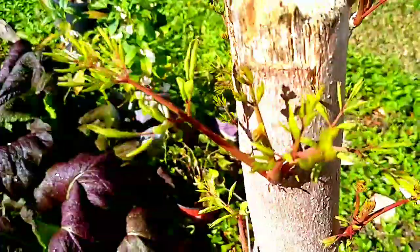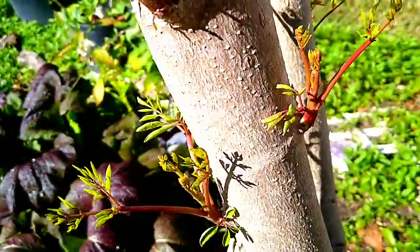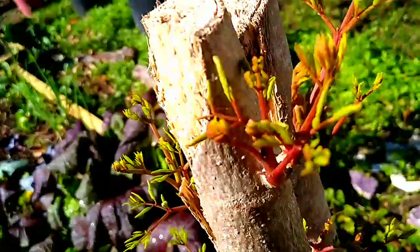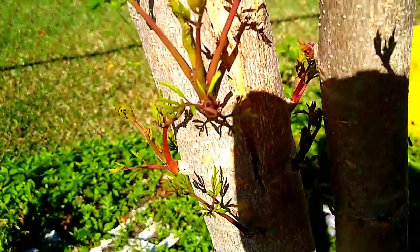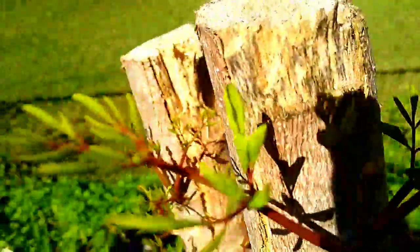I wanted to share my moringa. This is what she does when you chop her — she looks beautiful. She's springing back to life and this is what happens.